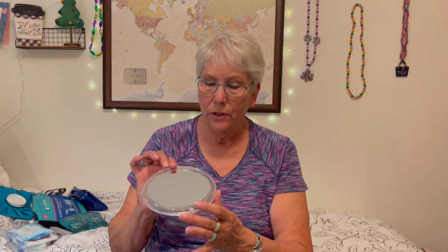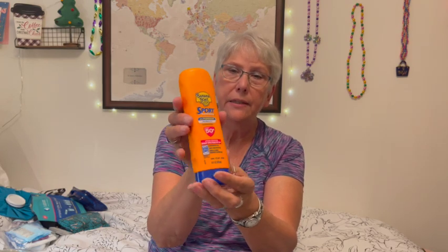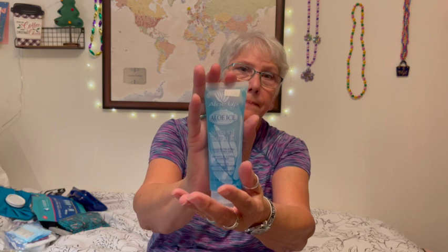I've got a little travel-size deodorant, which I always bring. I'm blind without my glasses, so I have a little makeup mirror. I have a little tube of Neutrogena face wash — the scrubby kind with the little beads — that's what I wash my face with in the morning. I also have SPF 50 sun lotion and aloe ice gel in case I get burned. Those are always handy to have for protection.